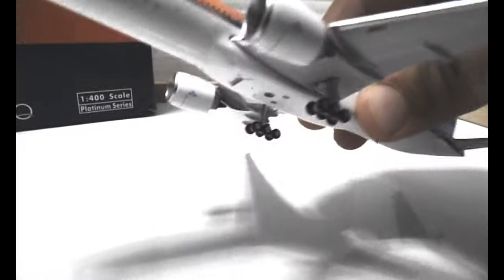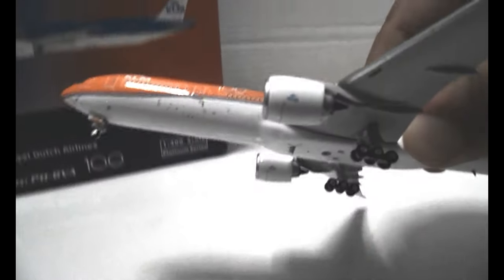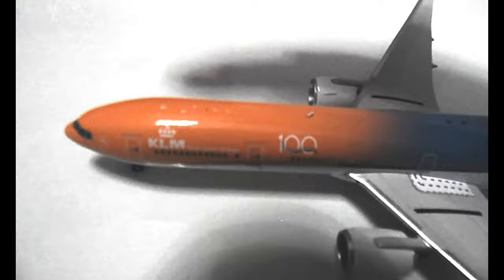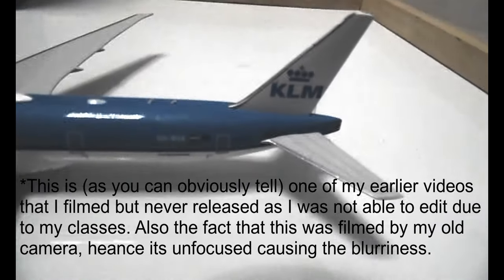It's very detailed. You can see the arrow there indicating the exit. The engines are very detailed, and if you didn't notice, it says KLM right there on the engine. Now let's look at the top. There's the first antenna right there, and a little bump — I'm pretty sure that's for Wi-Fi or a radar. And then you have the other antennas at the back, and KLM right there.